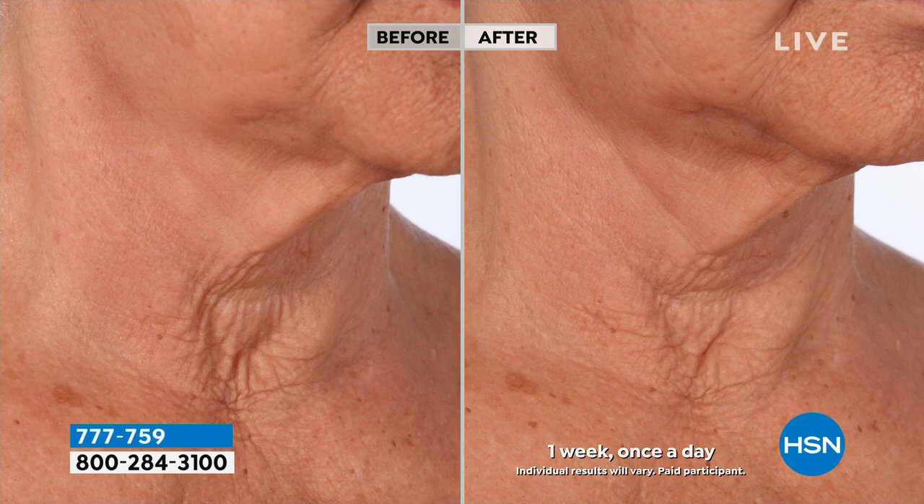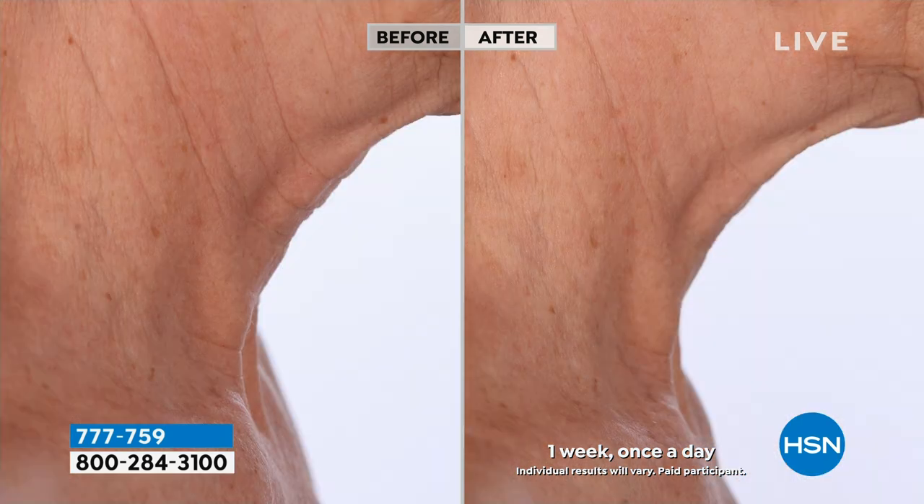For those of you that don't know Prai, welcome. We are known all around the world as the neck authority — the neck experts is what we're nicknamed as by the press, because we can give you turkey to swan in one week.